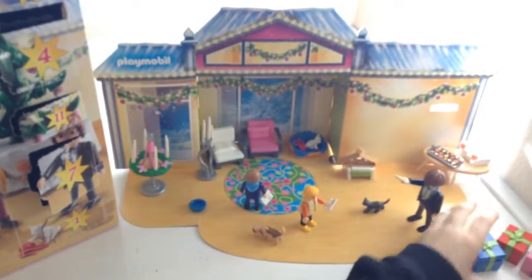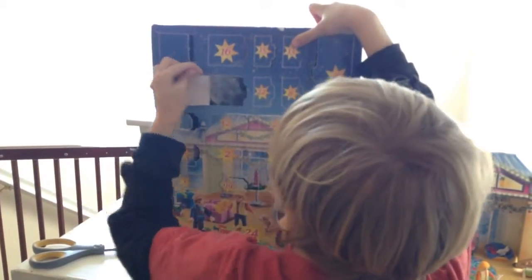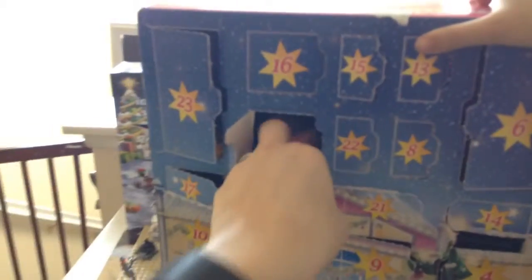Where can it be? How about right here? Here we are, December 20th. Oh my. It's a calendar — they have an advent calendar, too.